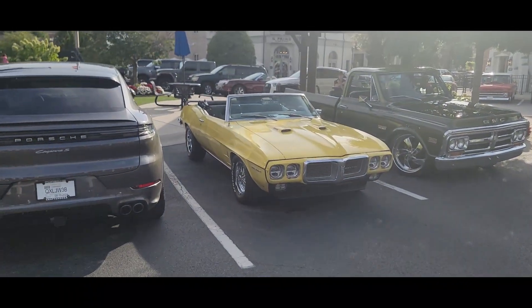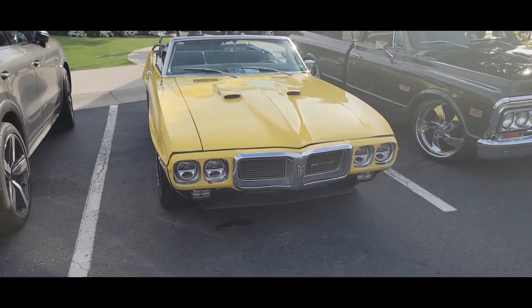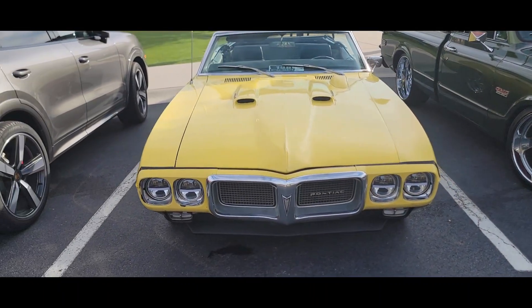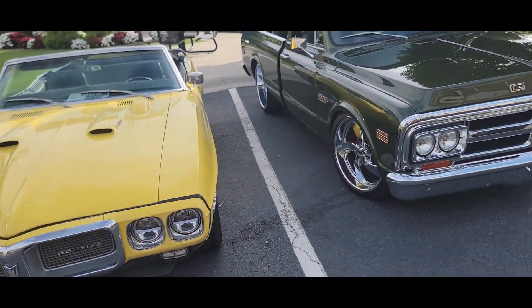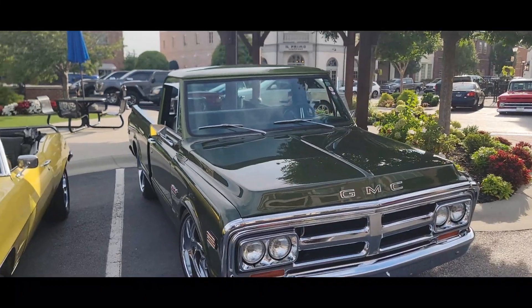Here's Ken and Debra's Firebird. He's getting ready to redo it this winter. Here's a real nice GMC Chevrolet truck.